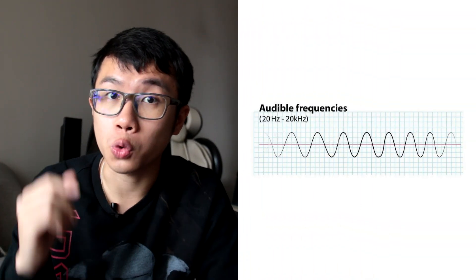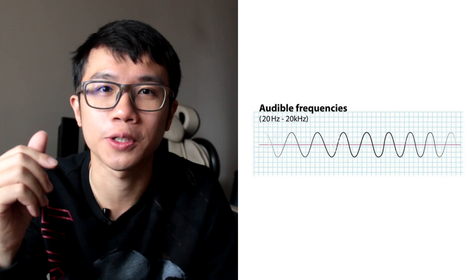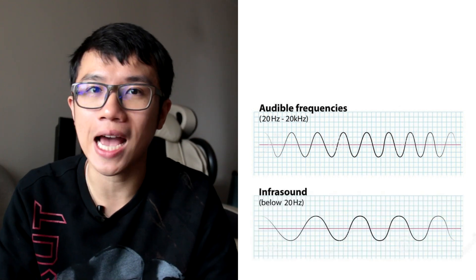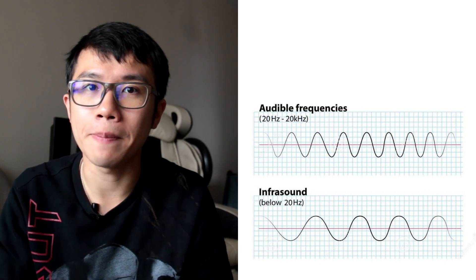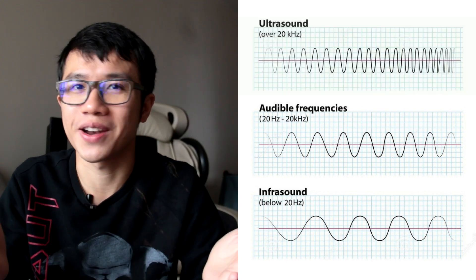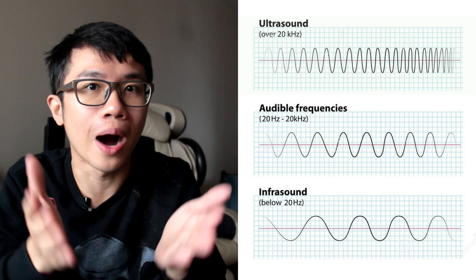So there are three types of sound in our sound spectrum. The one that we can hear belongs to acoustic, which ranges from 20 Hz to 20,000 Hz. Beneath that is called infrasound, which we cannot hear because the frequency is too low. And above that is called ultrasound, which we also cannot hear because the frequency is too high.